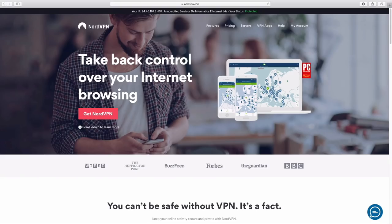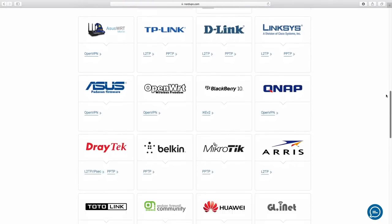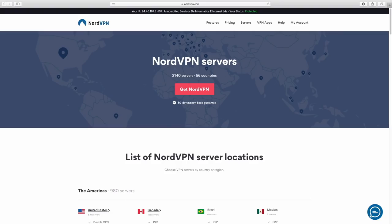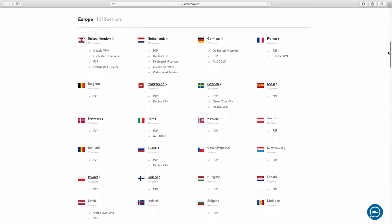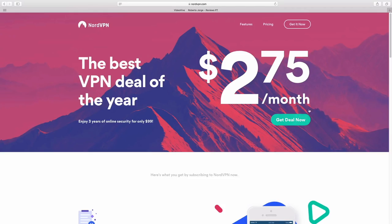Nonetheless, today we will not talk about the best, but we will talk about the worst, as you may have seen on the title, of 2018. And this video is sponsored by NordVPN, a VPN service available for almost any platform with servers in 56 countries at an affordable price. Check out the link below for more details.